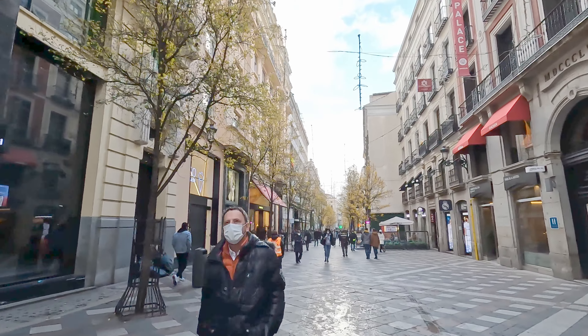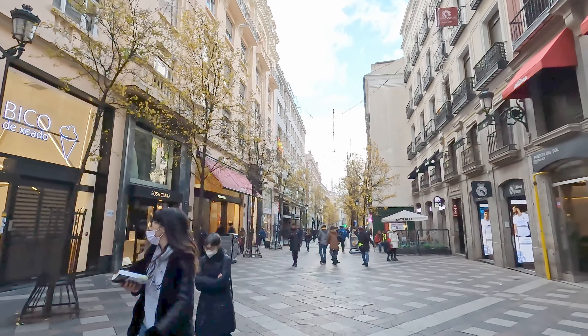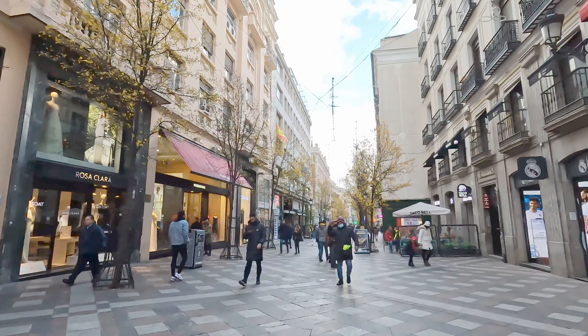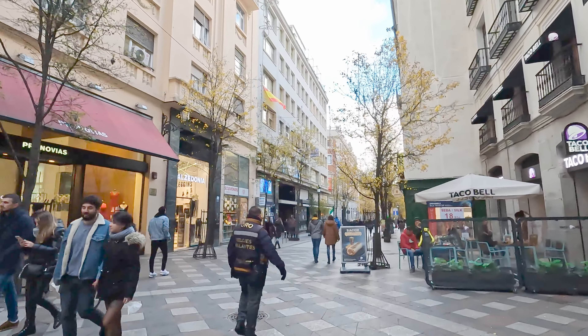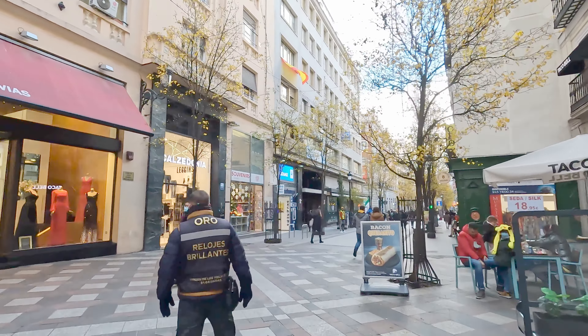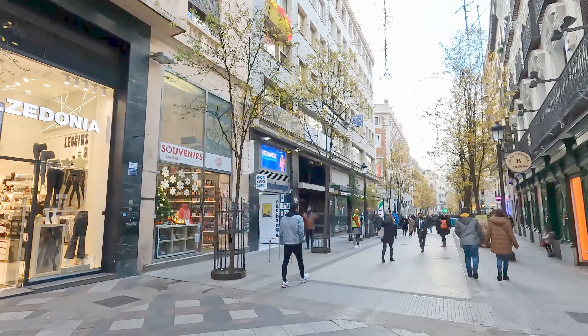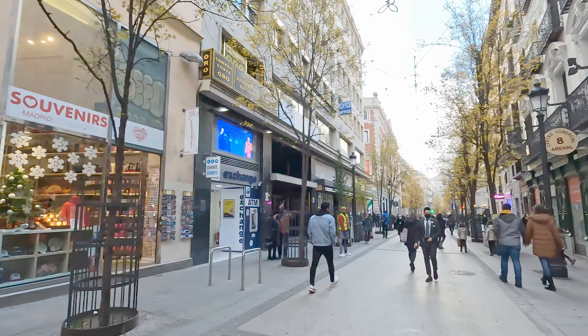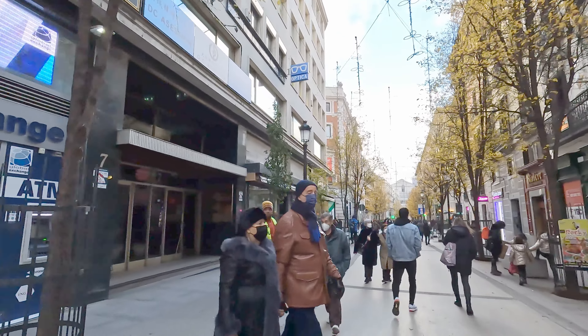There's a real vibe in Madrid during Christmas time — lots of people around and Christmas markets you can go to at night. It's really cool and so different to Australia. We're used to having Christmas during summertime, which has a very different vibe. I feel like you're always marketed this winter Christmas, so it's great to be able to experience it for ourselves.